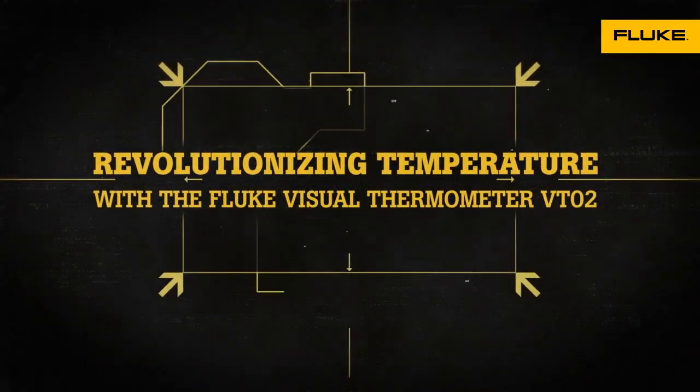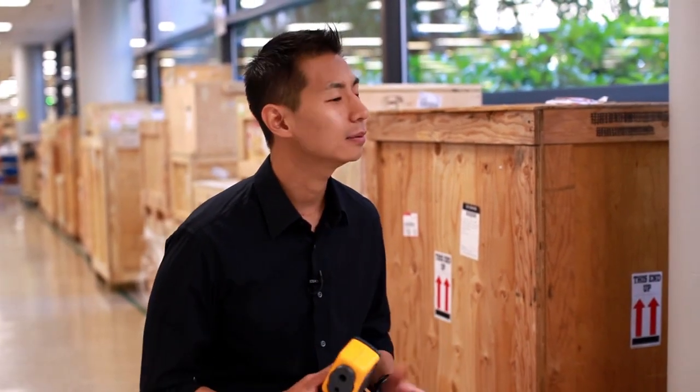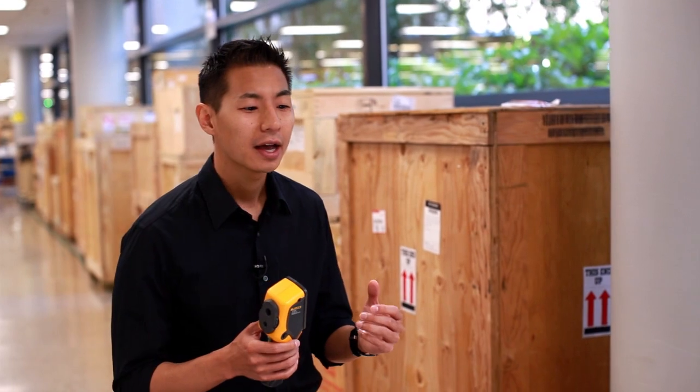My name is Jay Choi, and I'm the business unit manager for a completely new division. We have talked to thousands of customers over the past several years, trying to understand what they need and what they want. And the same themes tend to arise: they want something as convenient as an infrared thermometer, as insightful as a thermal imager, but as intuitive as a digital camera.